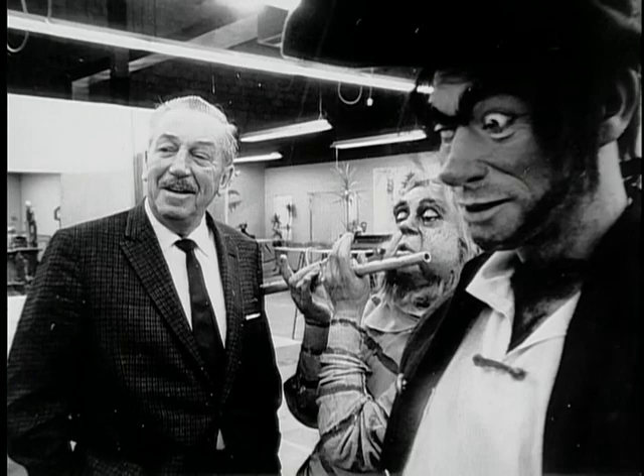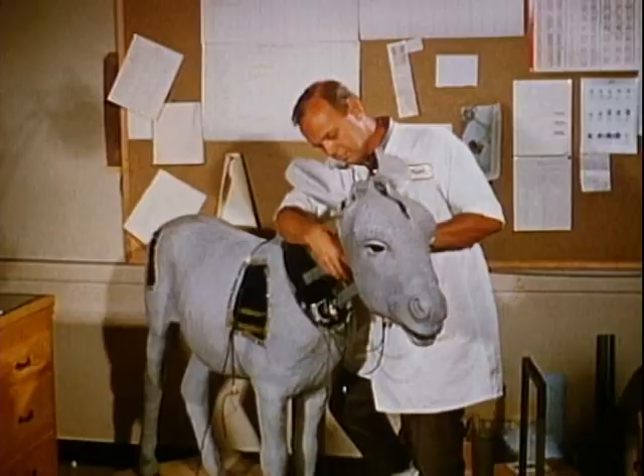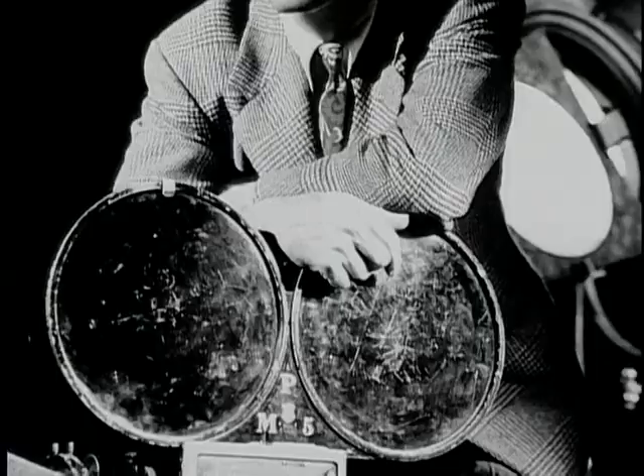In the mornings before Walt went up to his office, he would wander through the shop while people were working on something, standing behind them saying, 'Good morning, what are you doing?' He appreciated the mechanical aspect of what the Imagineers did. He understood animation, cartooning, and filming — that was his world — but what they did with audio-animatronics was magic to him.